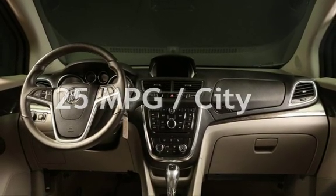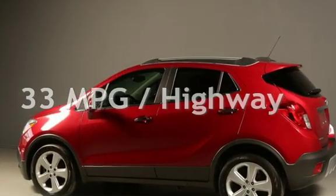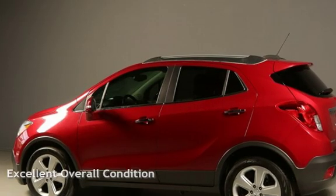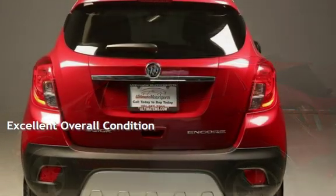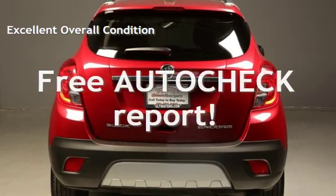Estimated fuel economy for this vehicle is 25 miles per gallon in the city, and 33 miles per gallon on the highway. This vehicle is in excellent overall condition. Ask to see the free auto-check vehicle history report.